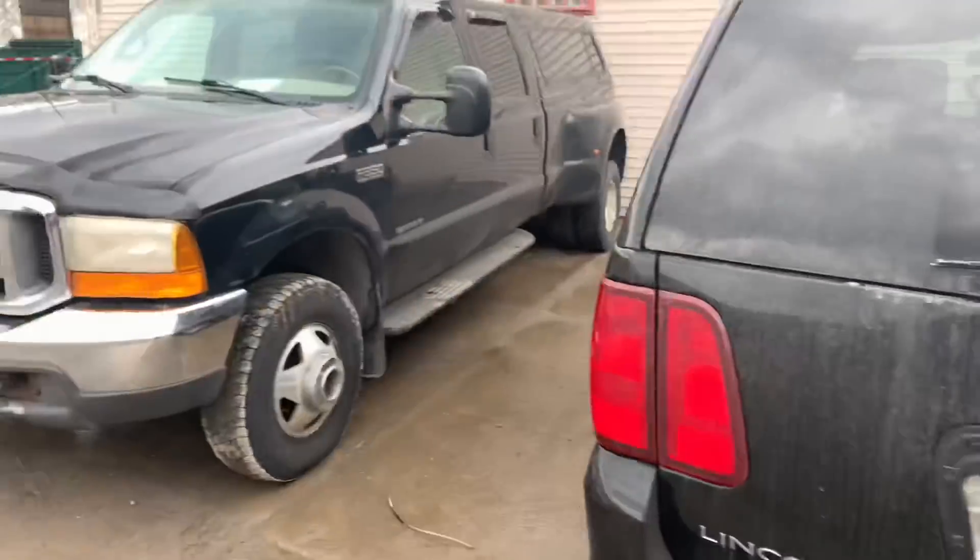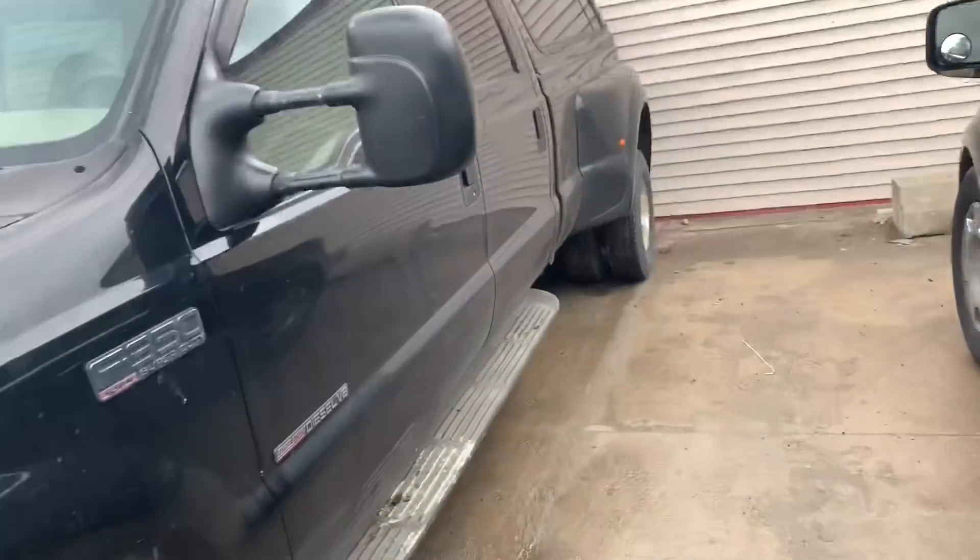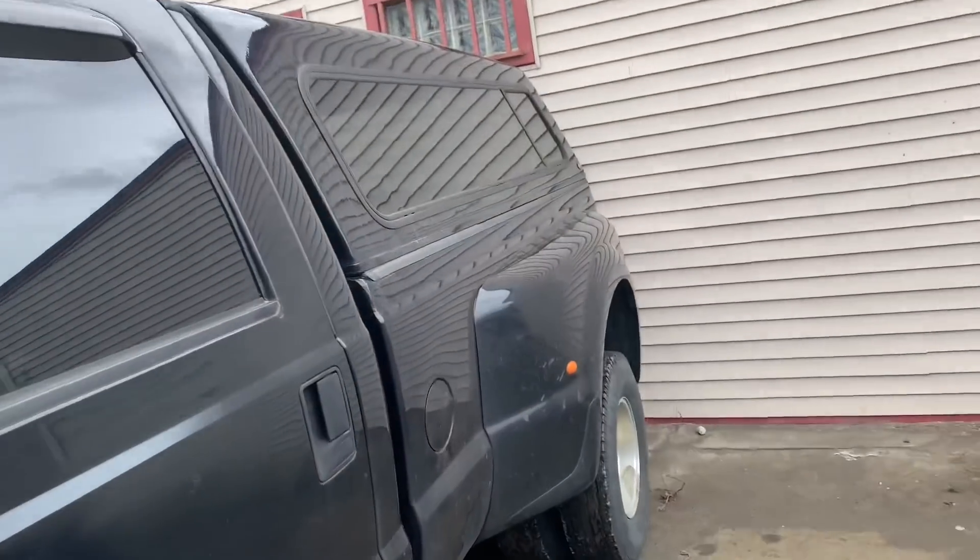I bought a 7.3 finally — heck yeah boys. I sold the 6-liter for a 7.3.